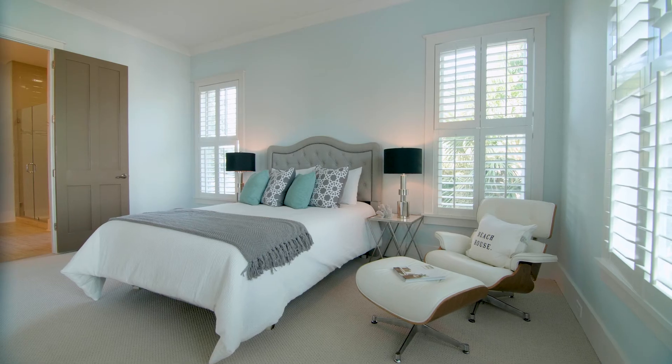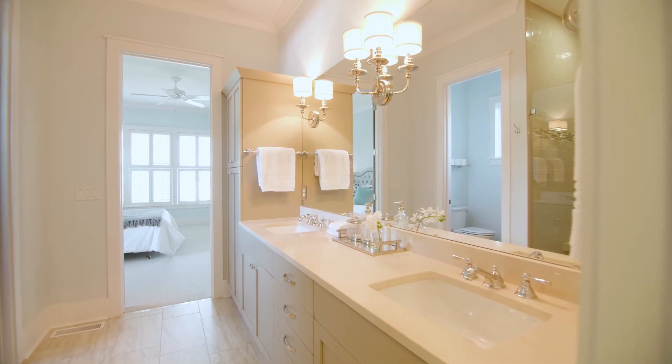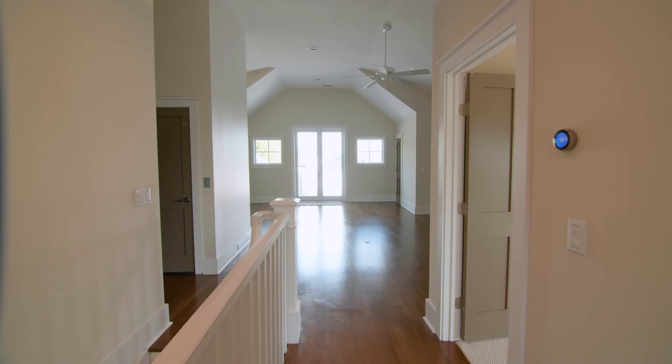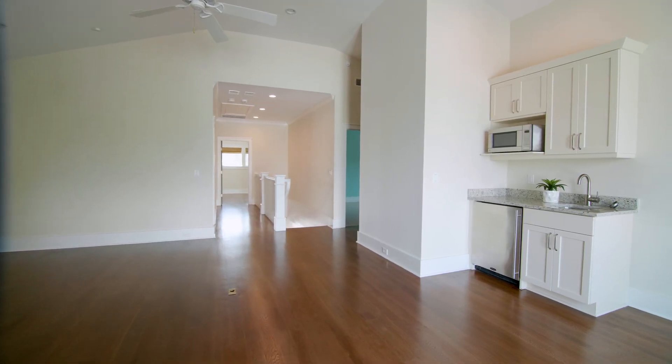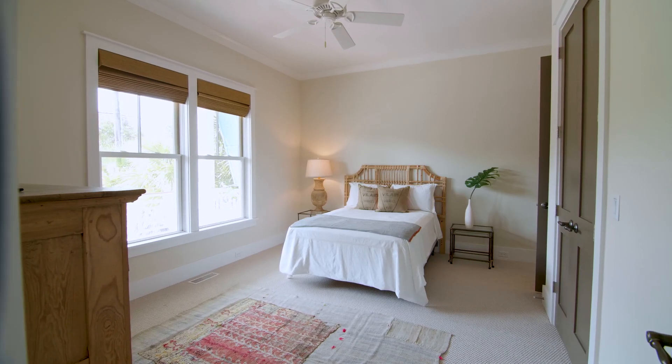With five bedrooms and four baths and over 3,700 square feet, this modern floor plan offers both an open space for gathering and a layout that offers privacy to retreat when it's time to relax and unwind.